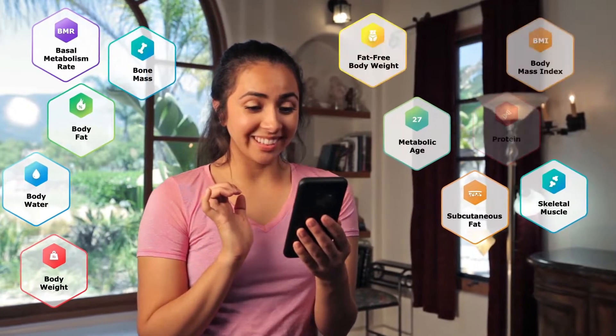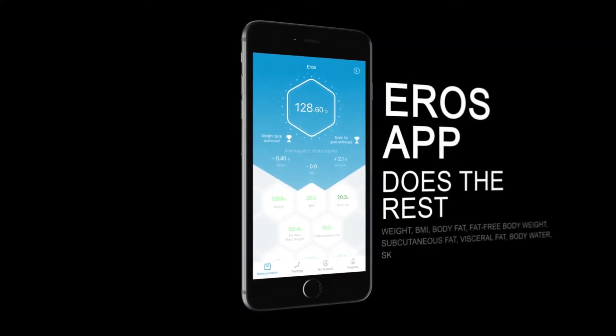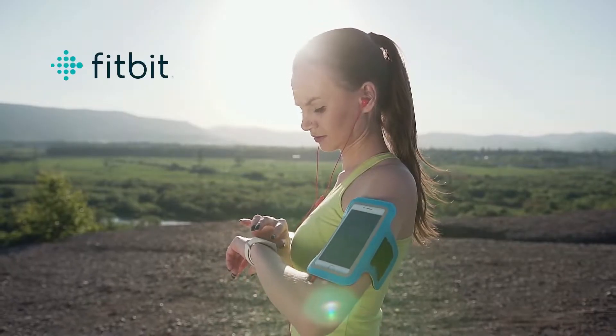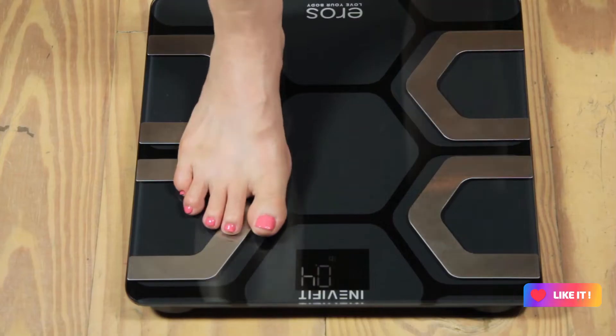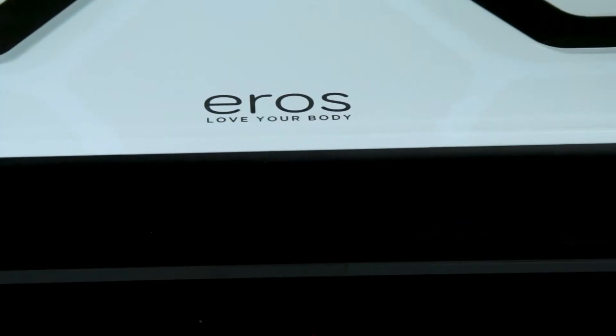The Aero app syncs to your scale and can send results to Fitbit, Apple Health, and Google Fit. Share with friends and family. It delivers precise results, has a large easy-to-read LED display, supports up to 400 pounds, and is ready to go right out of the box.